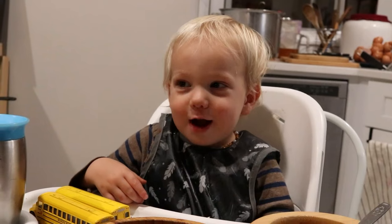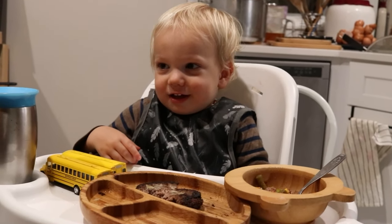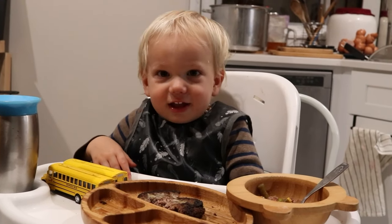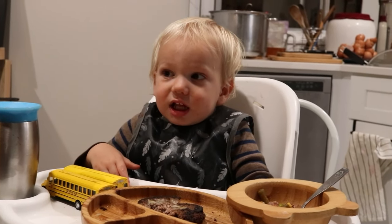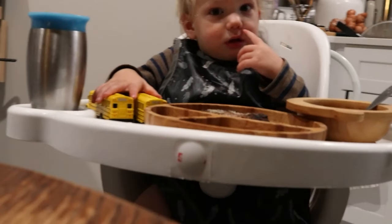Here's a clip of him asking for more sauerkraut on his own — he kept saying 'more sauerkraut' and I kept giving it to him.